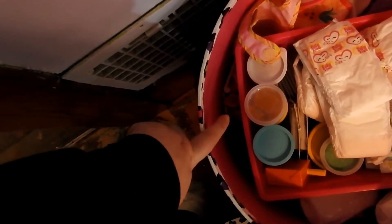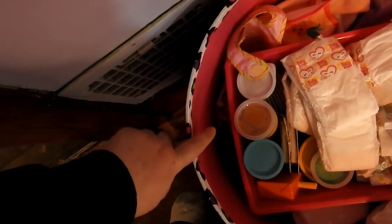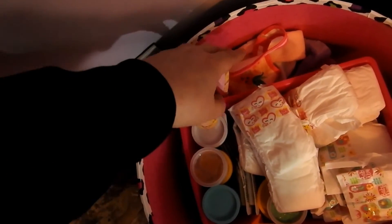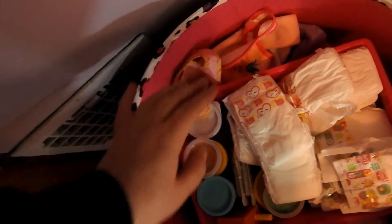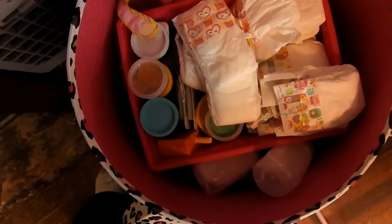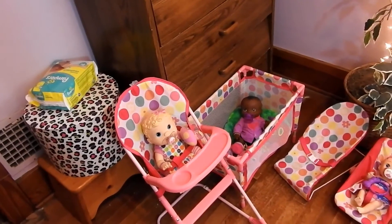Over here I have their brushes and their forks and more plates and spoons and stuff like that. Then over here I have their clothes and also some bibs. I also have some preemie diapers. That is everything that is in here.